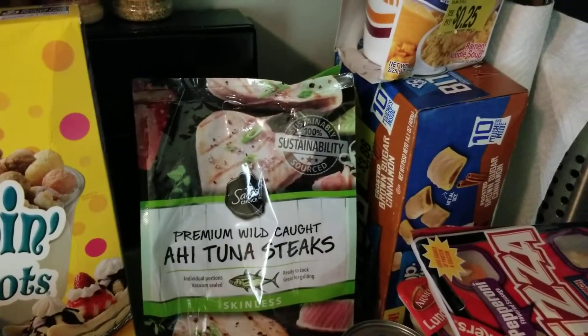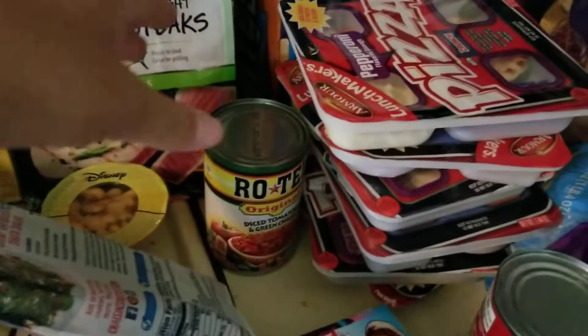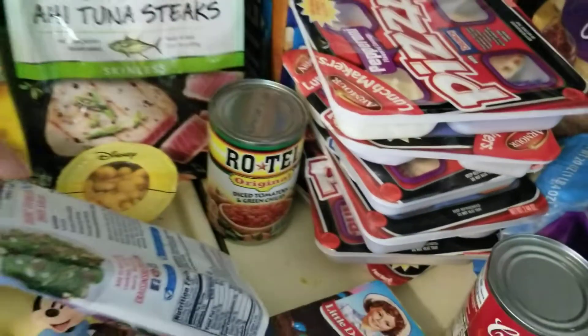And tuna from Walmart — I believe those are $5, almost $6. I got some Bikoni sauce and Rotel sauce from Walmart.